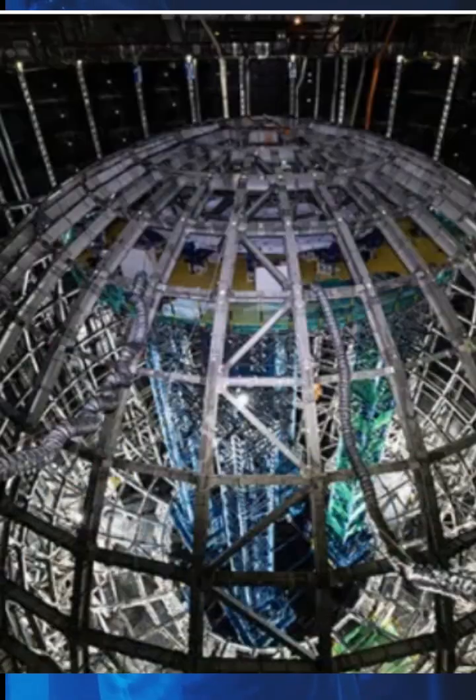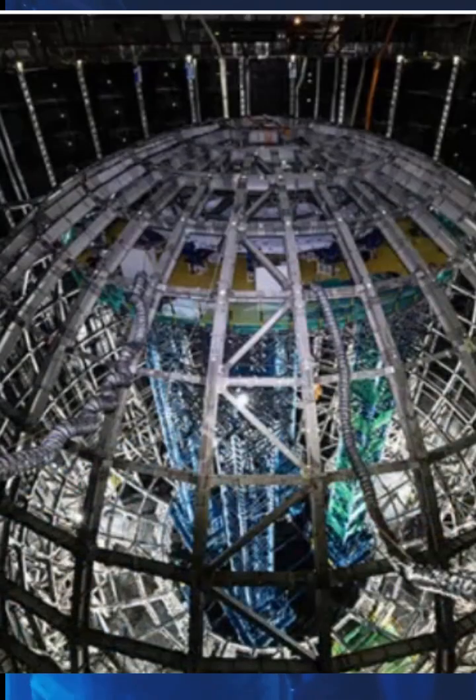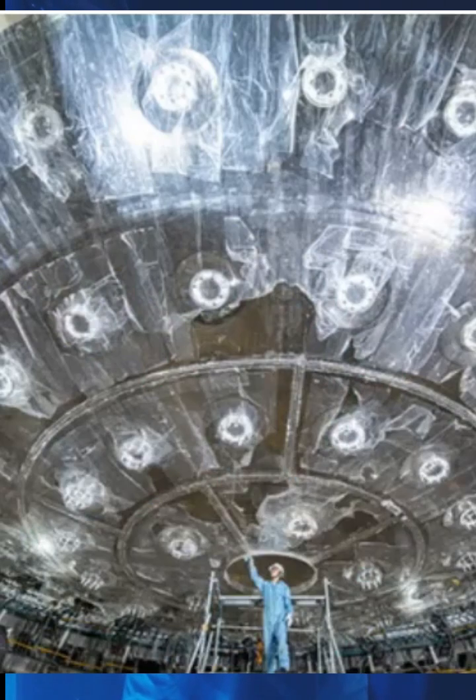This massive detector, located 700 meters below ground, is set to start unraveling the mysteries of neutrinos by summer 2025.